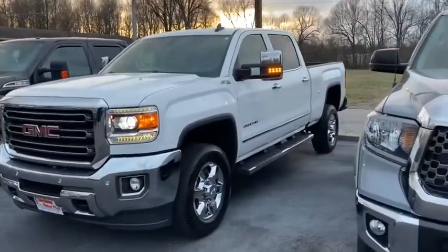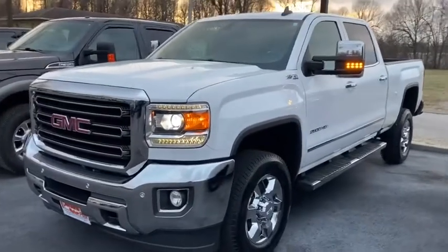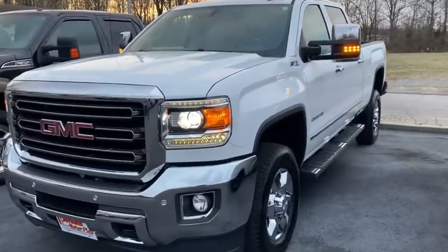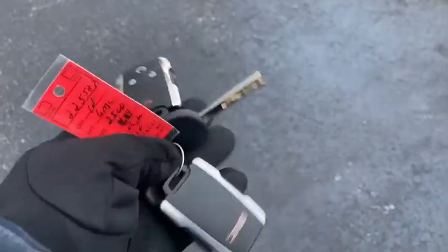This is Eric here at Perkins Motorplex in Paducah, Kentucky, taking a look at this 2018 GMC Sierra 2500 Z71 edition SLT, stock number 225-587. It does have two keys, two key fobs, and remote start.